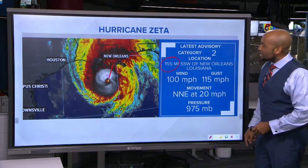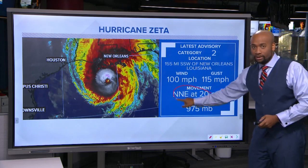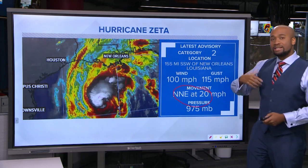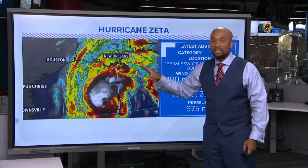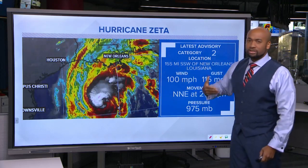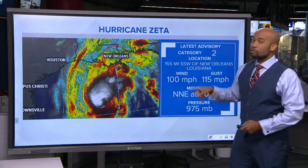You can see in the satellite and radar imagery it's becoming nice and clear. It's moving very quickly — that's a big concern — at 20 miles per hour, up from 18 in the past update. As it makes its forward motion towards the coastline, it's going to slam into the coast with a rather vigorous storm surge, along with the potential for strong winds not just around New Orleans but also further inland.